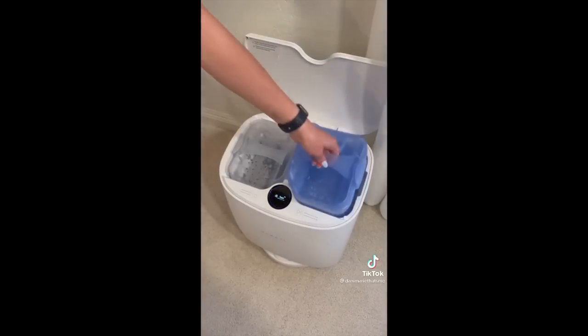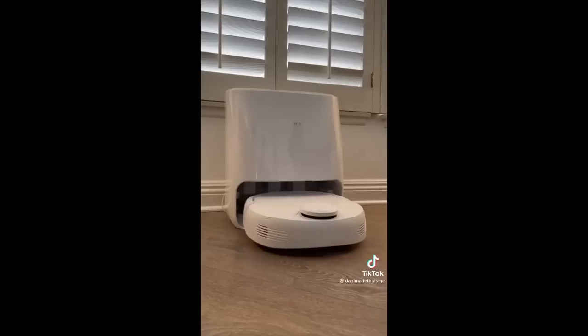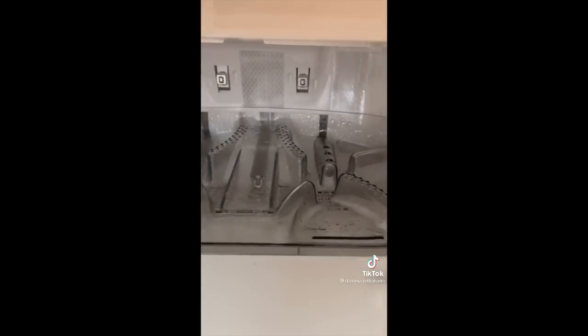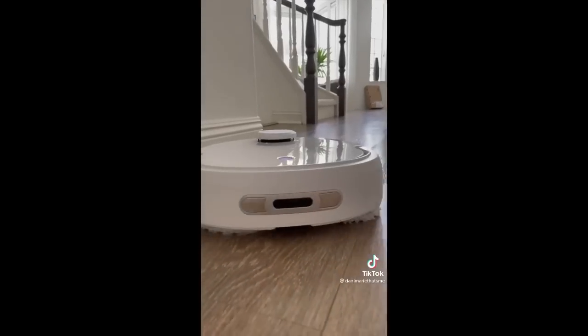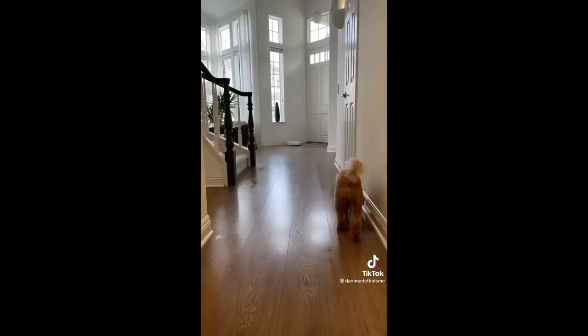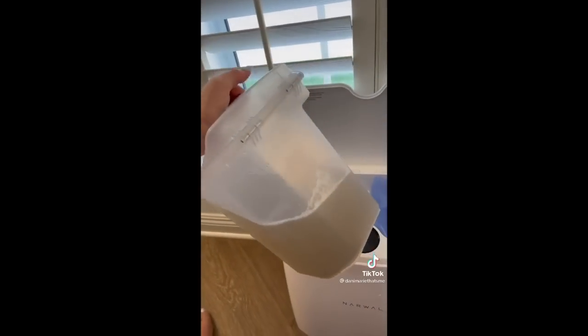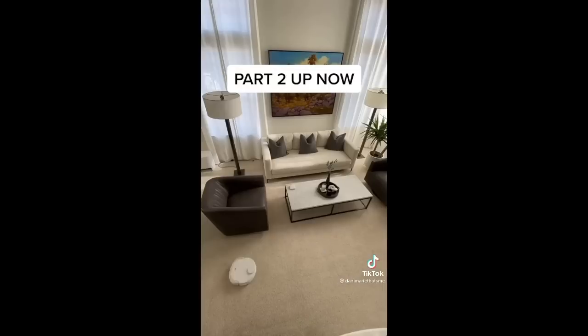When you're ready to mop, fill the clean water tank in the base station. This mopping robot is the best because it keeps going back to the base station several times during the mopping process to have its pads cleaned off, which means you don't have dirty, gross pads being dragged around your floor like other robots. Look how much dirt this thing scrubbed off my floors! I ran out of time so part two is posted on my profile right now — go check it out.